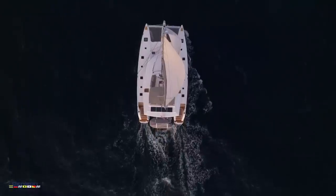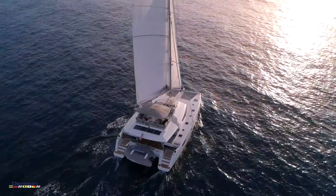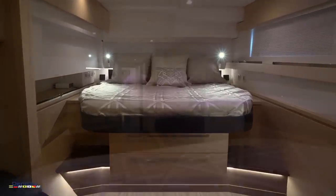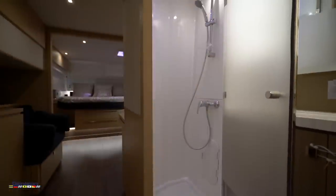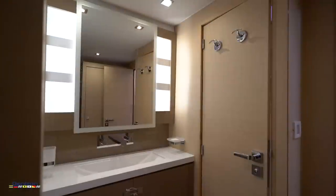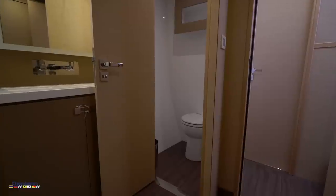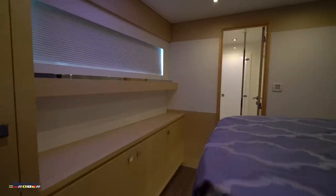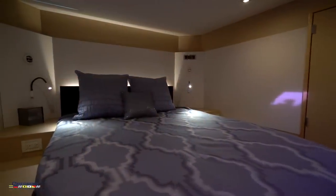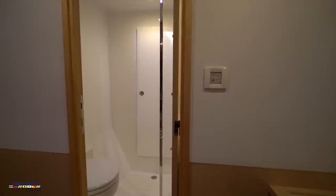Tranquility Base is a five cabin maestro, or owner's version, with two cabins to port and three to starboard. To port is the incredibly spacious owner's cabin with an amazing walk-around queen bed. Moving forward we find a beautifully laid out shower and vanity area, with the head in its own separate area. After the owner's cabin is the first of four guest cabins, with all the others being about the same size and layout, each having their own separate head and shower.